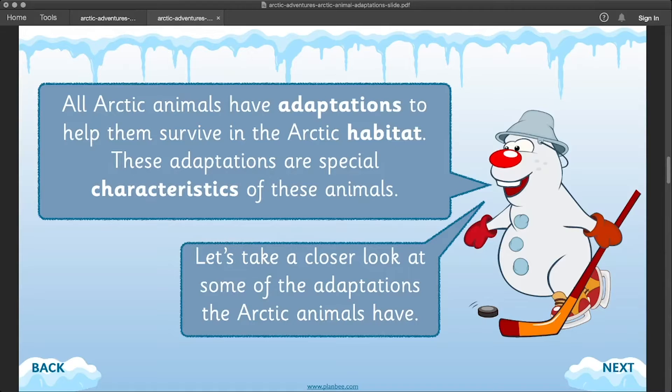These adaptations are special characteristics of these animals. Now let's take a closer look at some of the adaptations that Arctic animals have.